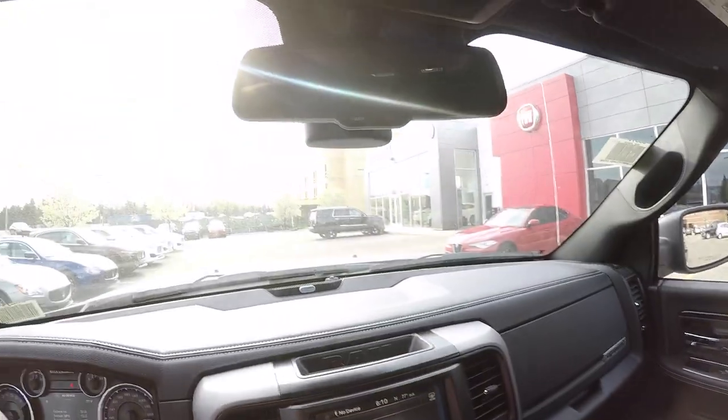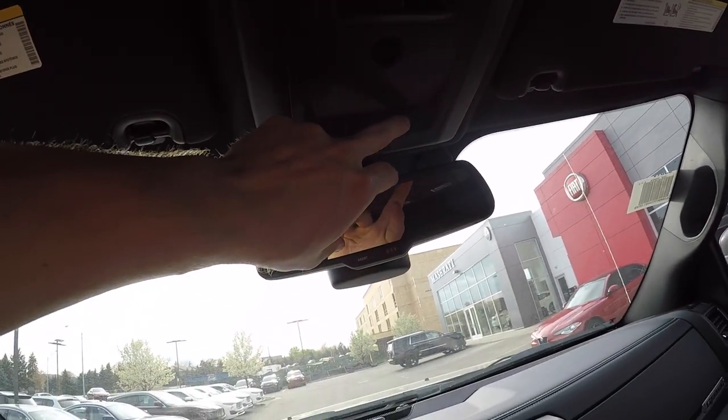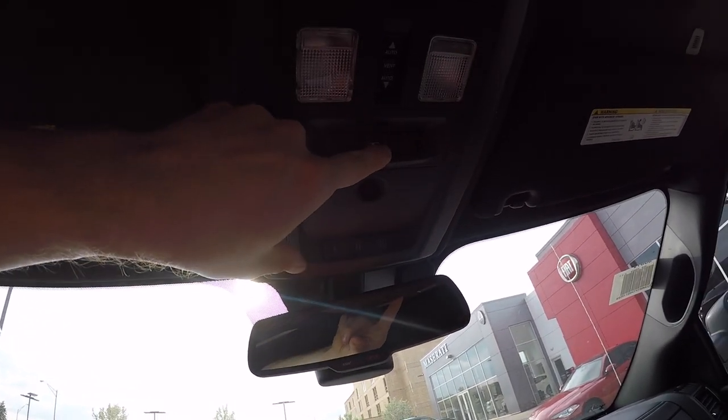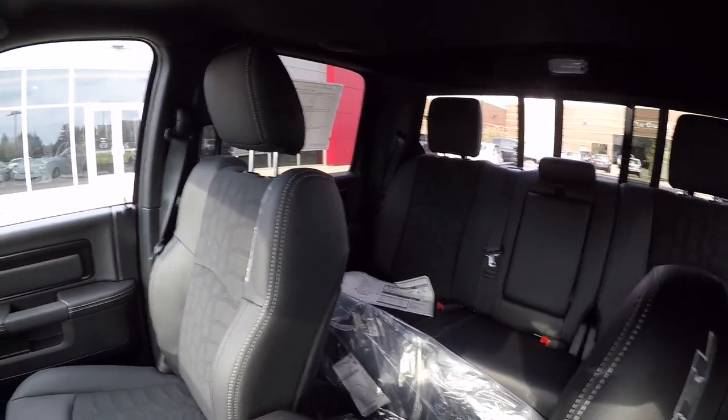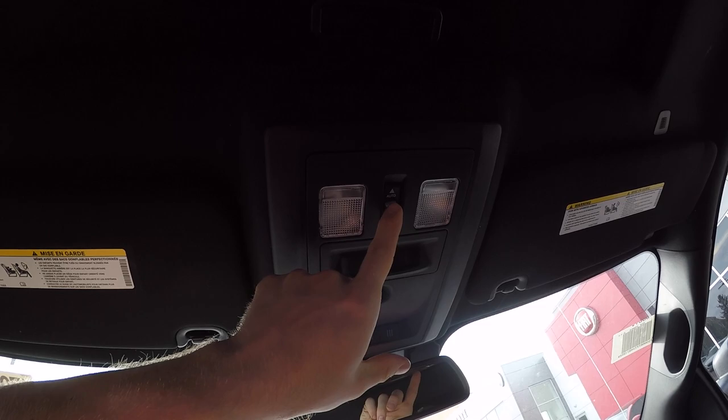Moving up top, you do have your universal garage door opener along with your rear window open and close. Above that you have your moonroof setting controls.